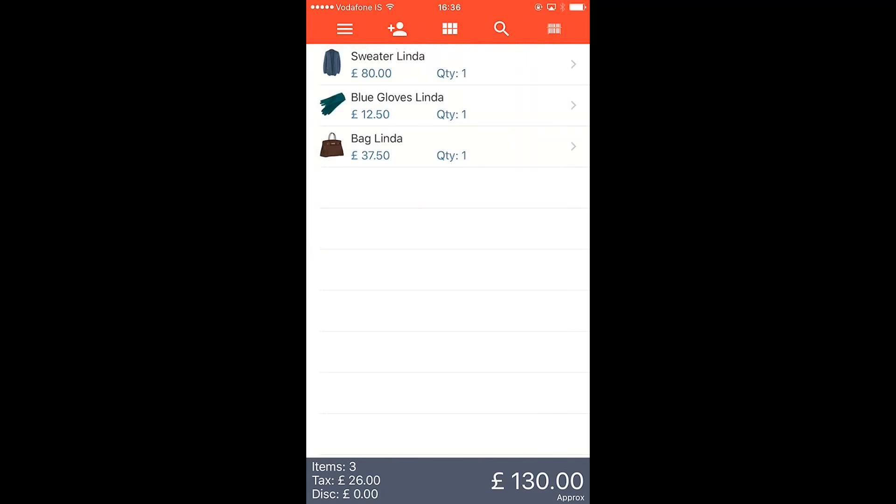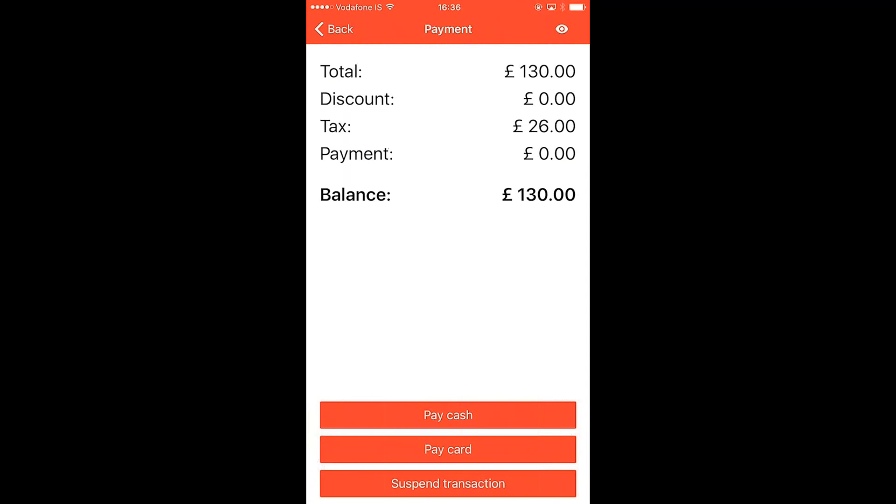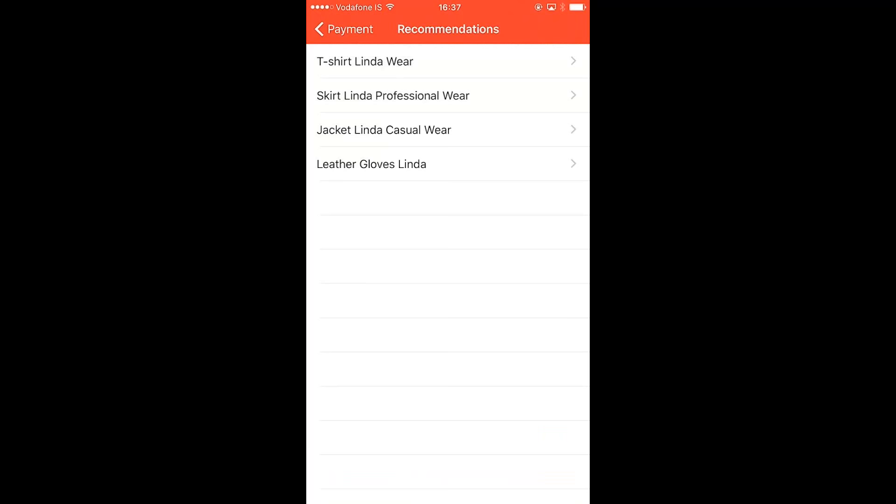I add the sweater to the transaction. That takes us back to the item details, and I swipe to go back to the journal. I now have three items in the sales. I go to checkout and press total at the bottom. Here I have the total, and I can also get a basket-level recommendation by pressing the eye icon in the top right corner above the total. Pressing it returns a list of recommendations, and going into the details of any item allows me to add it directly to the transaction.